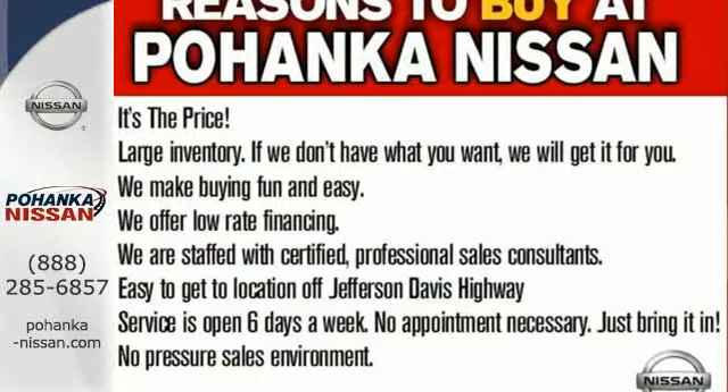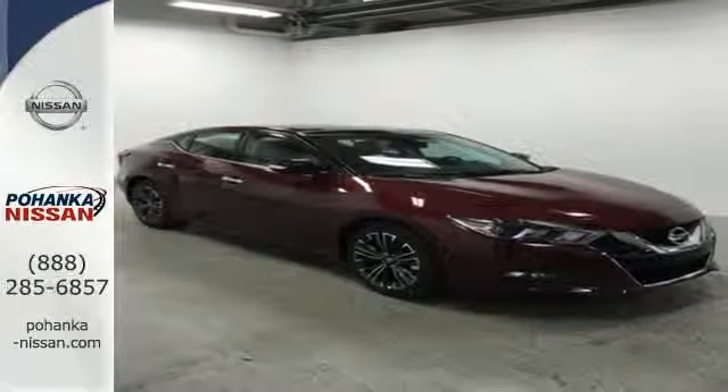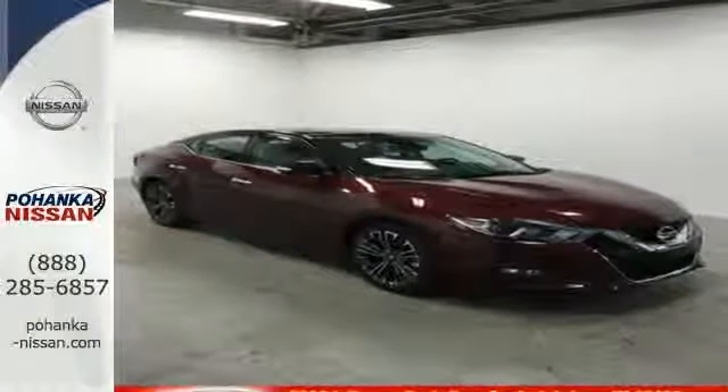It also has a suite of convenience and safety features to ensure driving confidence, including Bluetooth voice recognition for audio and navigation and a hands-free text messaging assistant.